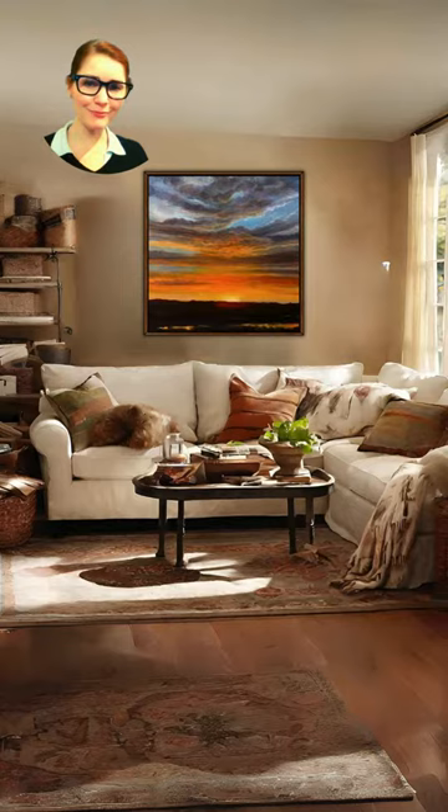This looks like a scene out of a Pottery Barn catalog, but I'm not hating on it. I definitely like the Killam pillows, and I'm a big fan of Oriental rugs. I can't say that I would choose a different painting for this space. The Museta Sunset really makes the whole room pop, but that shelf to the left — I don't know what's going on there. So this is going to have to have a 7 out of 10.